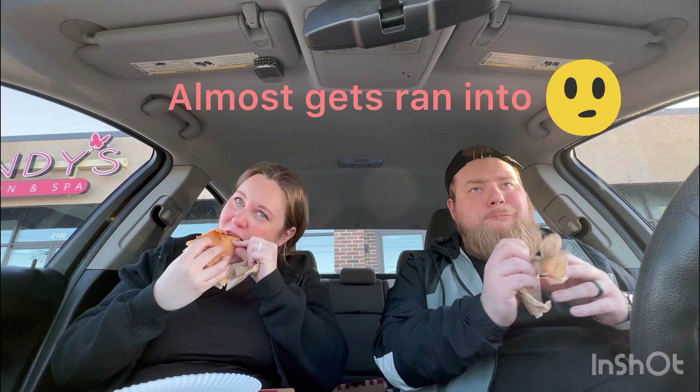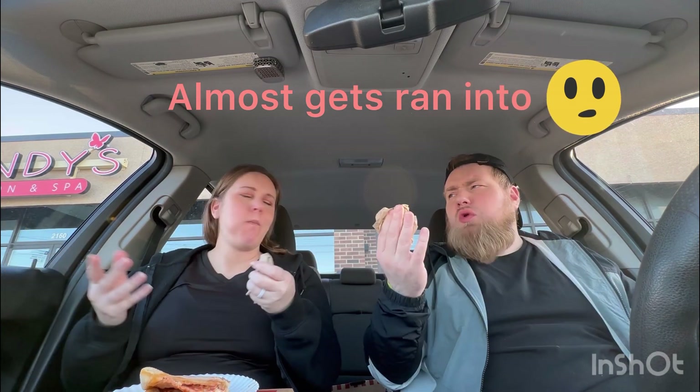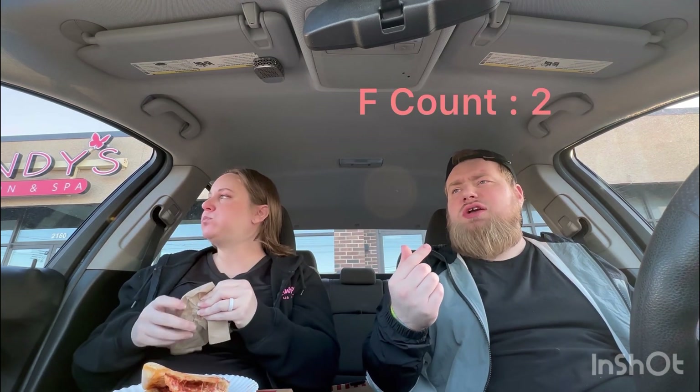That's good. That's a good fucking pizza right there. I like, first bite into it, the crust has a great flavor.